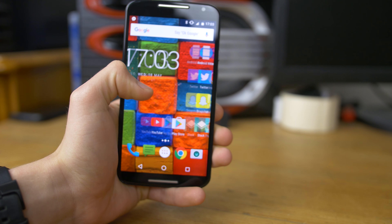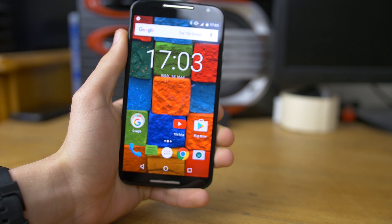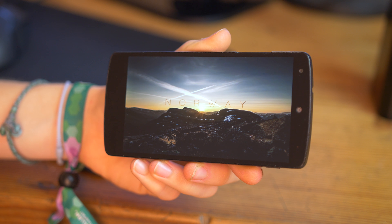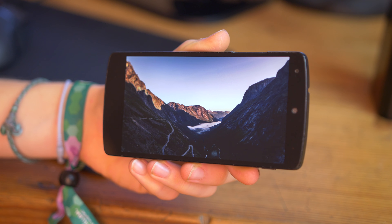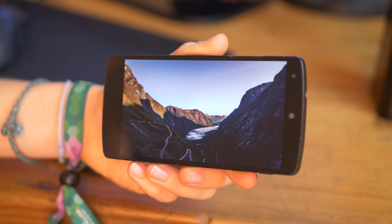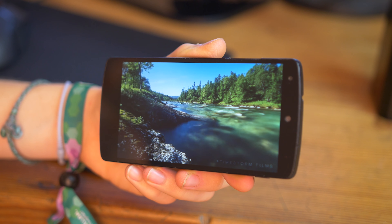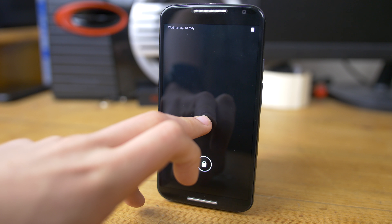They both have near enough 5-inch 1080p panels. The Nexus 5's IPS display is nice and crisp with a slightly higher pixel density due to its marginally smaller size. The IPS panel means colours are way more accurate and true to life, but you lose out on some saturation and pop compared to the OLED panel in the Moto X — and that's really rather subjective to the user.